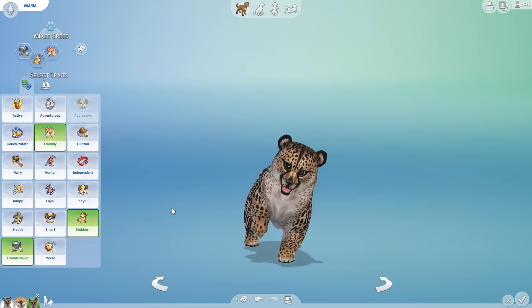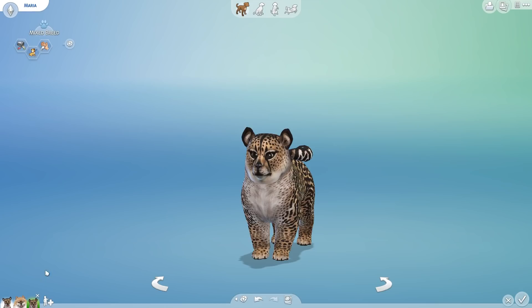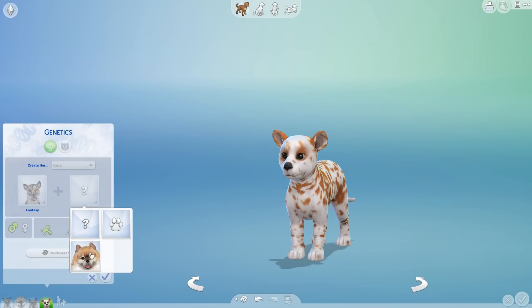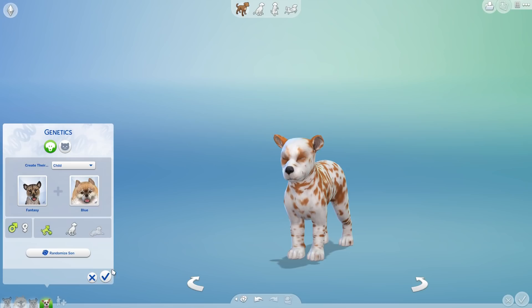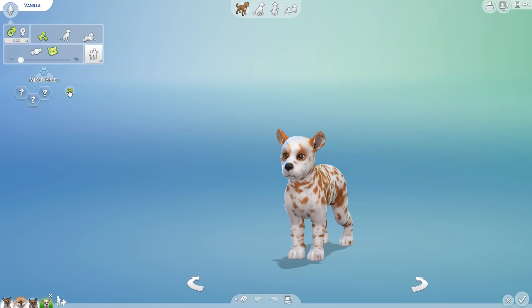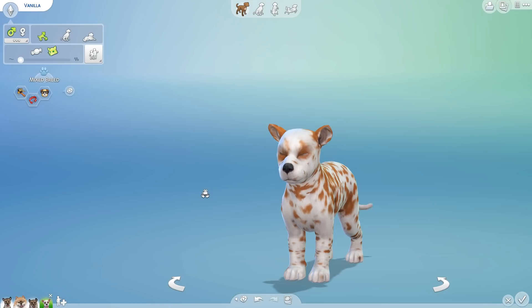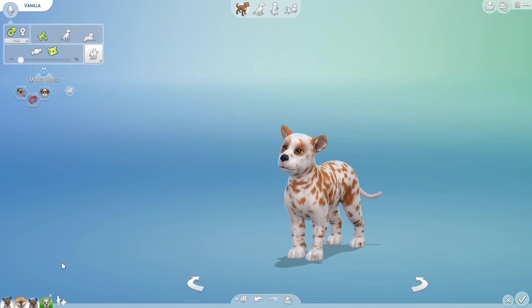Aww, how could you be mad at that face? Also maybe be careful with pets because those teeth look awful sharp! Did we just hit it out of the ballpark on the first mix? Then we have Vanilla! Hello to little Vanilla — this is actually going to be a Vanilla. Welcome to the family! You are a hairy, independent, smart little pup whose eyes actually match your coat! They have a little bit of a shorter snout too, and those spots look kind of like a Dalmatian variant.